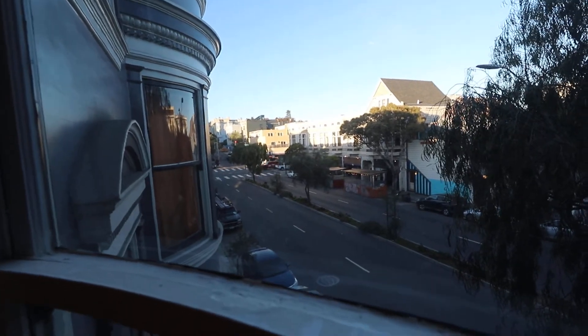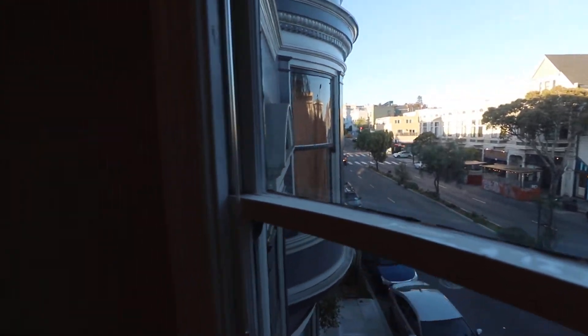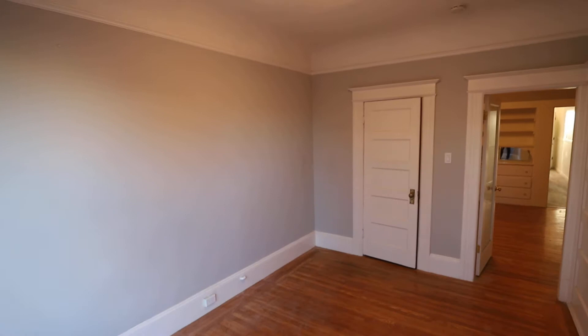This is Tony. Today we're in the Mission, touring a one-bedroom one-bath apartment in a six-unit building on Guerrero Street, between 22nd and 23rd Street — a great central location. We'll talk more about that in a minute.